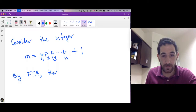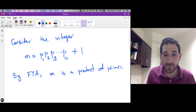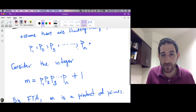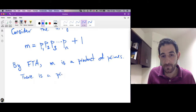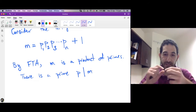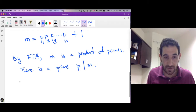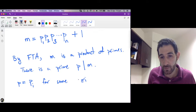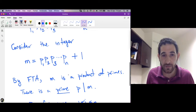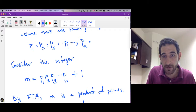Now we apply the fundamental theorem of arithmetic to m. m is a product of primes, and we only have these primes p1 through pn. So there is a prime p which divides m. Since m is the product of primes, any of these primes divides m. Now p must be some pi for some i between 1 and n, since p is prime and these are the only primes. So let's say pi is the one which divides m.